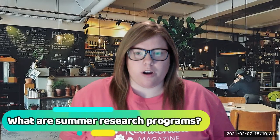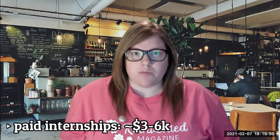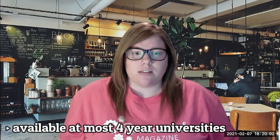So what are research programs? I've heard a couple of different acronyms for them — UREs and REUs — but they are summer research programs for STEM college students, and they're paid internships so you can get between three to six thousand dollars. They're typically 10 to 12 weeks long, depending on the program. They are available at most four-year universities, and I really want to highlight that a lot of them encourage STEM students who are not pursuing a medical degree.